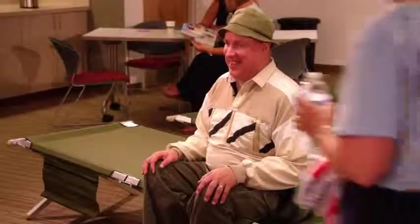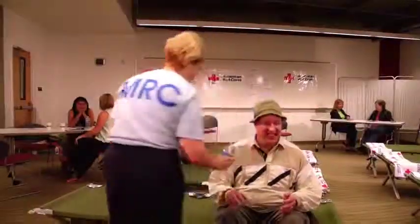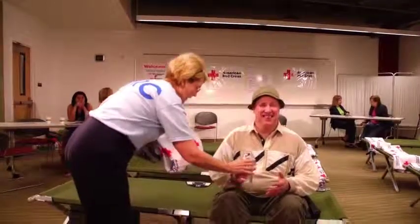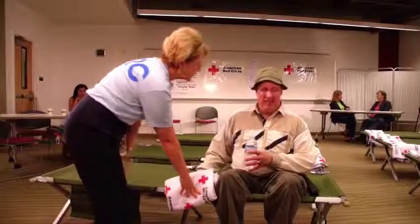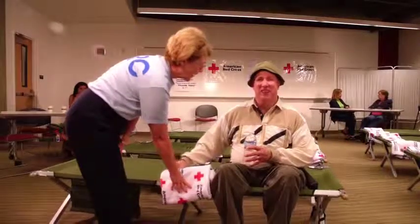Every visually impaired individual has a unique personality and therefore reacts in a unique way to being in a strange environment. Treat the blind person with respect and consideration. Thank you for your help today.